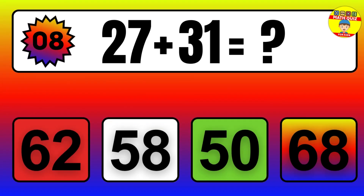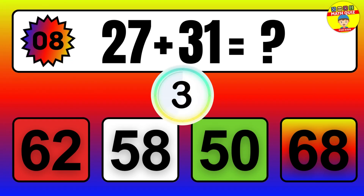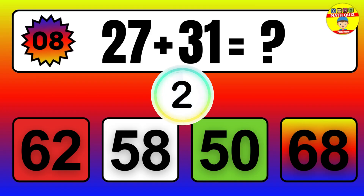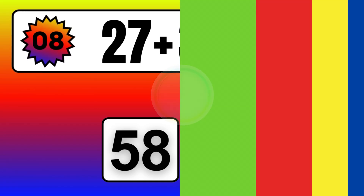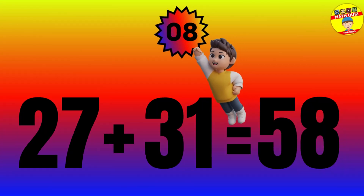Question: 27 plus 31 equals what? The answer is 27 plus 31 equals 58.